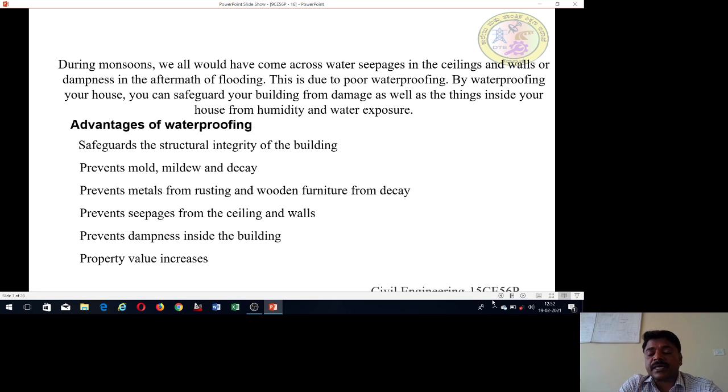What are the advantages of waterproofing? First, it is safe for the structural integrity of the building — structural strength is preserved using waterproofing. Second, it prevents mildew and decay. It also prevents metals from rusting and wooden furniture from decay. Fourth, it prevents seepage from the ceiling and walls, preventing dampness and leakage.